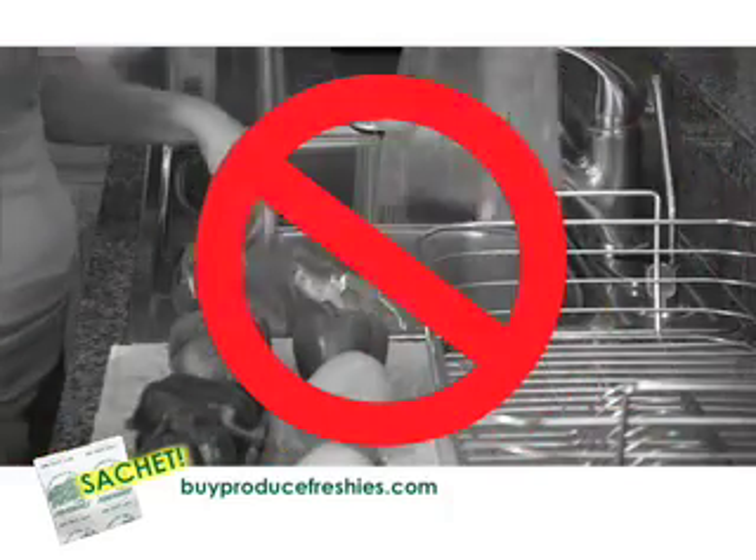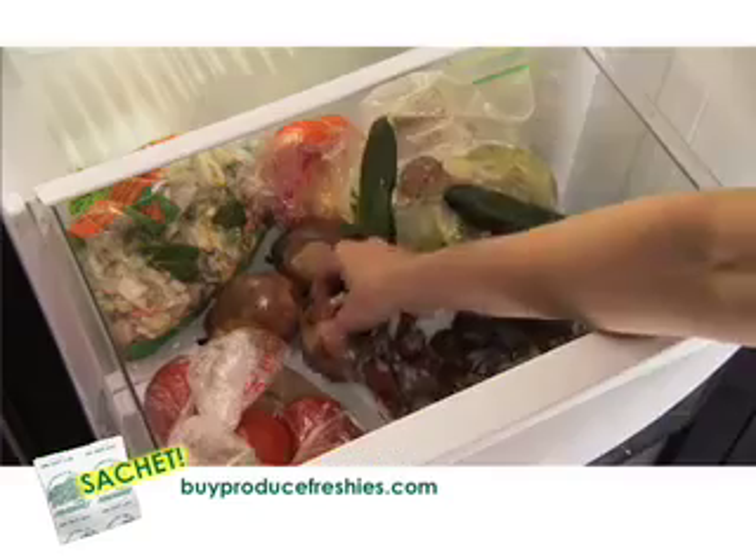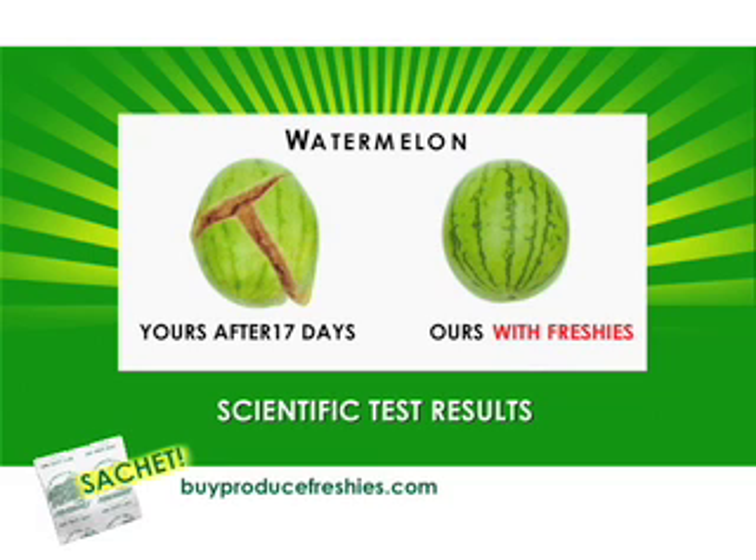Stop wasting time and precious water. Plastic is out — Produce Freshies are in. Stop throwing food away. Save money. Do you want this after a few days, or this with Produce Freshies?